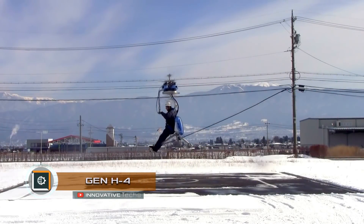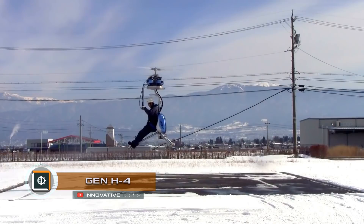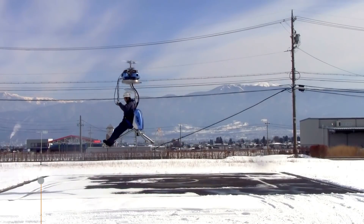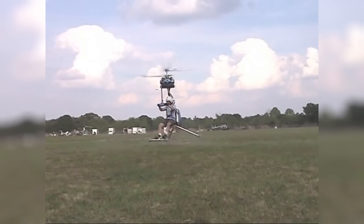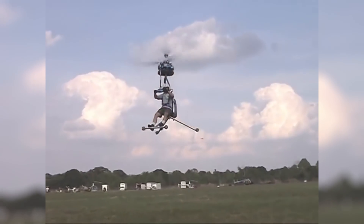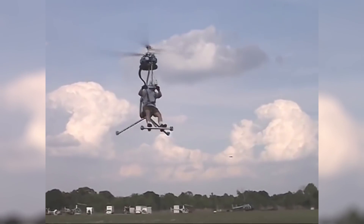Gen H4, Personal Single-Seat Helicopter. This aerial vehicle consists of only a seat and a chassis. Its main difference from conventional helicopters is that it has two main coaxial rotors that rotate in opposite directions.